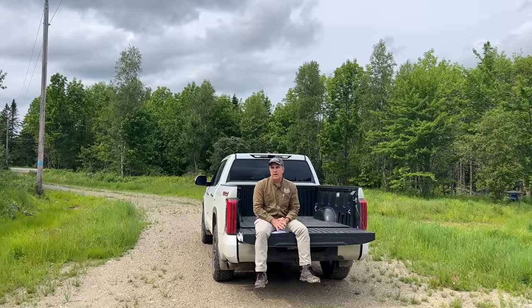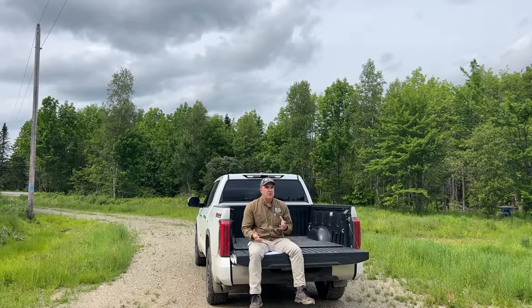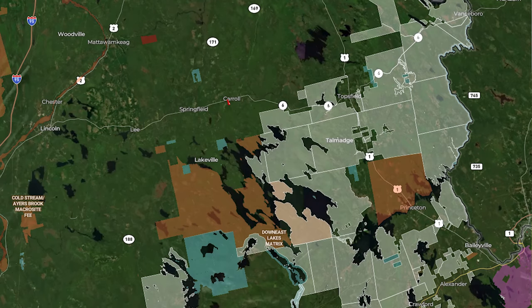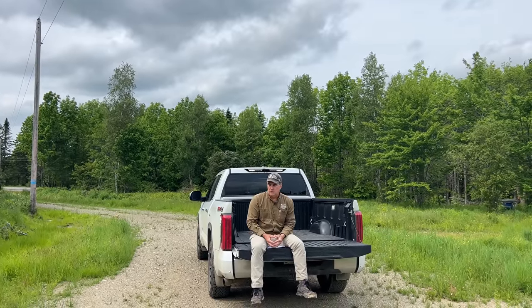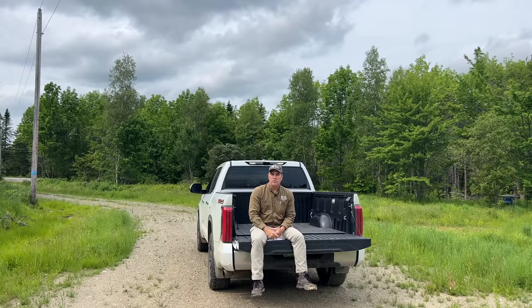Not far from here is the New Brunswick border — about 37 miles from this property to the border crossing in Vanceboro. You can be in Fredericton in a little over an hour if you like fishing for Atlantic salmon. The Miramichi River is about two hours drive from here. The Down East Lakes Land Trust and the Down East Lakes Community Forest are another cool feature of this area. The land trust has conserved nearly 370,000 acres, with about 57,000 acres in the community forest used for sustainable forest management, wildlife preservation, habitat improvements, and hiking trails. You can access it via the blacktop road from Route 1 or through the woods from Lakeville on logging roads.